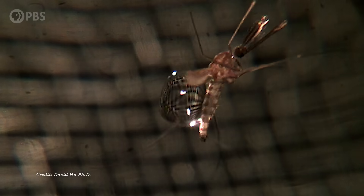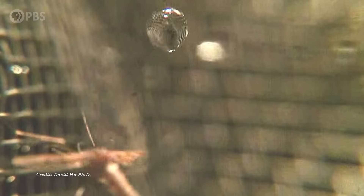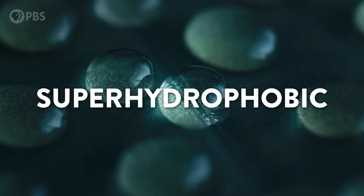For you and me, getting caught in the rain is annoying maybe. But for a mosquito, or a dragonfly, or a butterfly, or really any flying bug, this is a potentially dangerous problem that they've got to solve in order to survive. Luckily, nature has given them a really cool secret weapon that basically makes them waterproof, or what scientists call super hydrophobic.